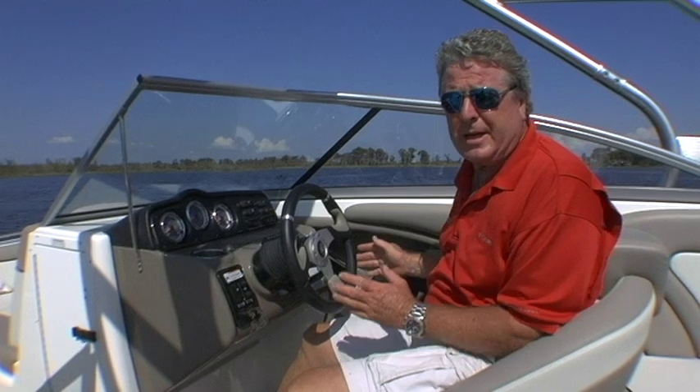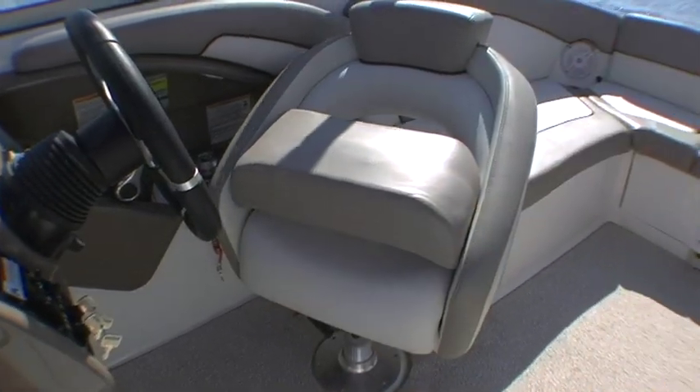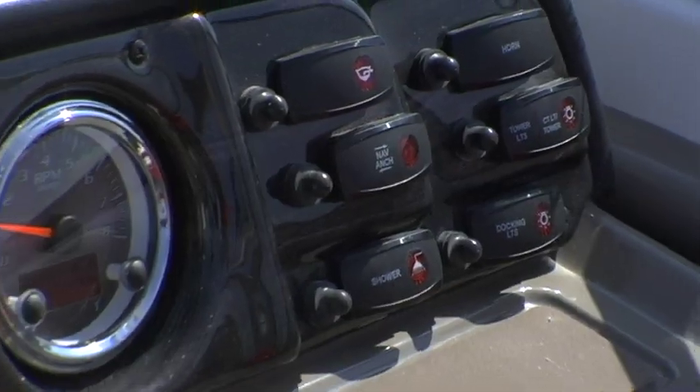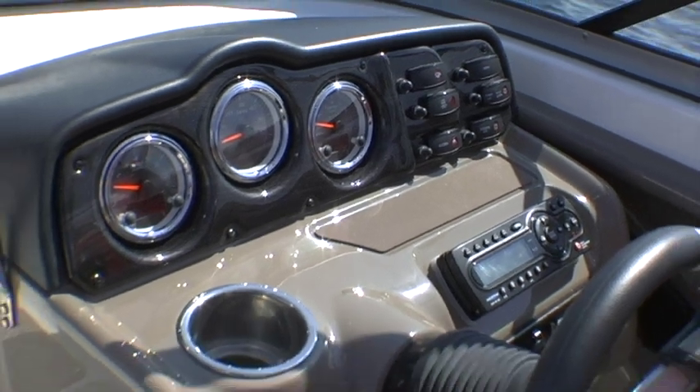Now here's where you control all that power, speed, and acceleration from. We like the fact that the bucket seat has a flip-up bolster that gives you a good view over the windshield for docking. Twin binnacles to the right fall easily into hand, and we've also got digital instruments which give you a fuel readout so that you can monitor your fuel for maximum range.